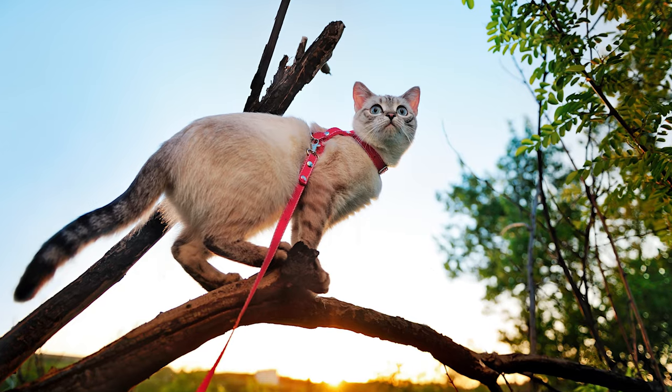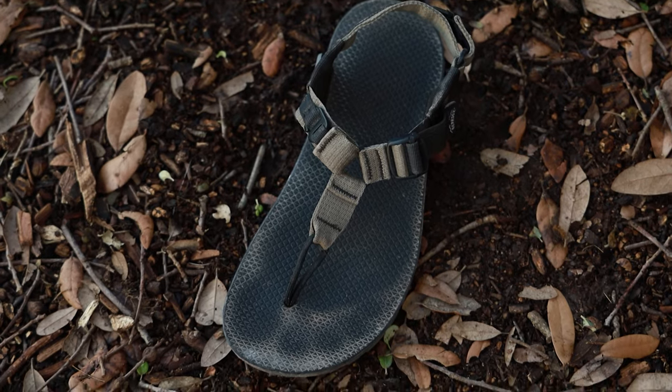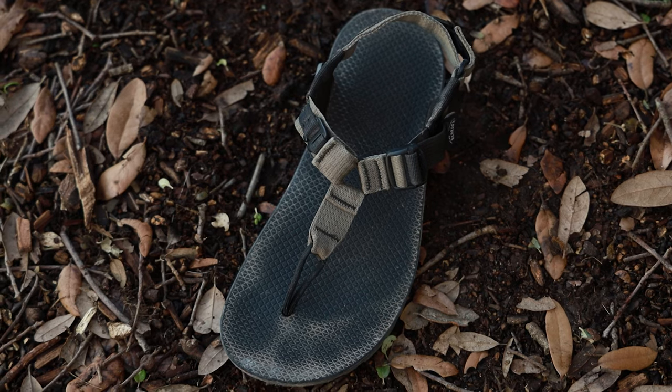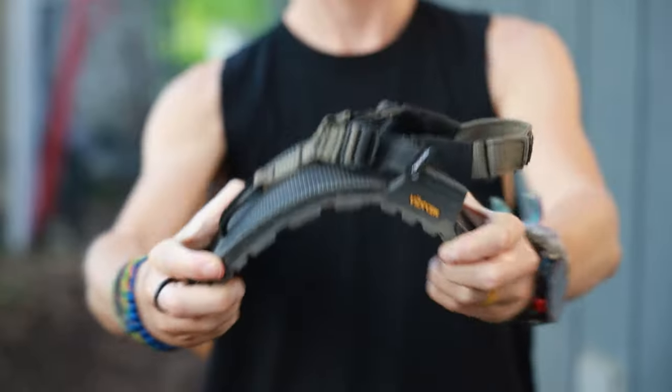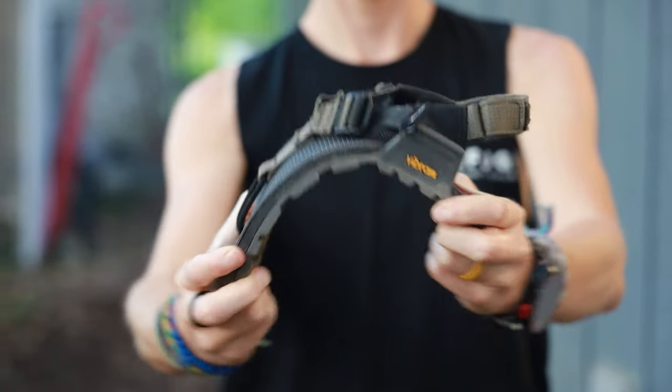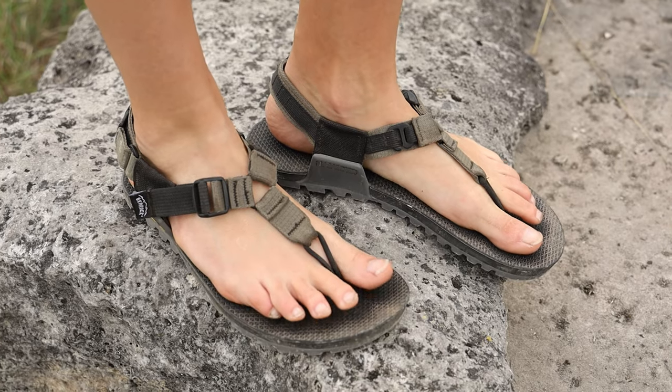Rapids. Hiking. Zip lines. Tree climbing. Chasing after your adventure cat. Plus it has a minimalist footbed, and we're all about that minimalist footbed, which conforms to your foot for a superior ground feel, excellent flexibility, and great packability — making them the ideal sandal for just about everything.